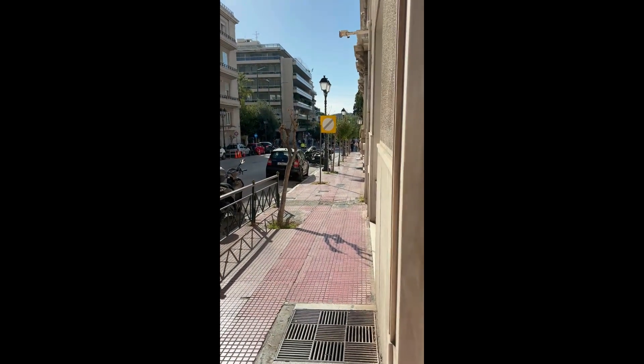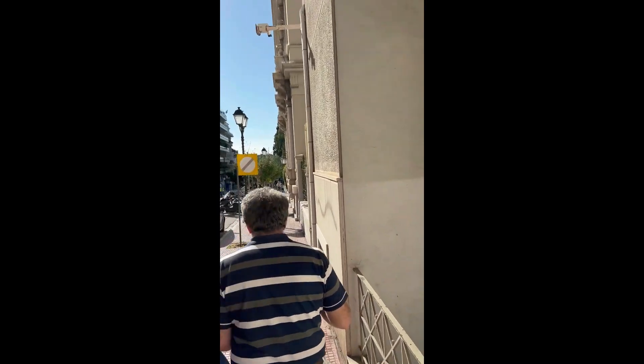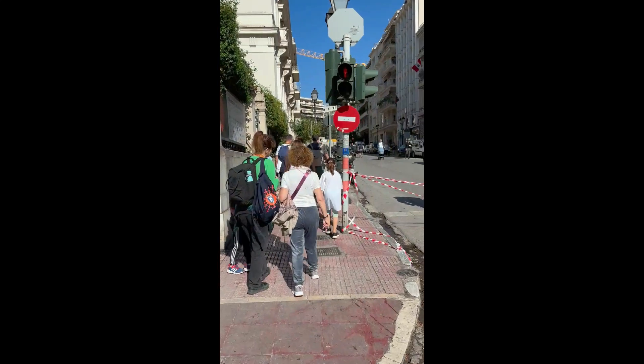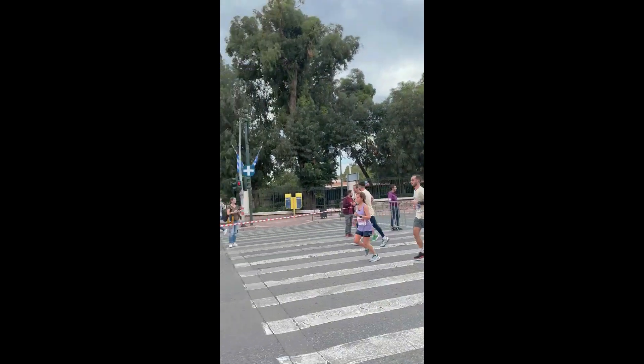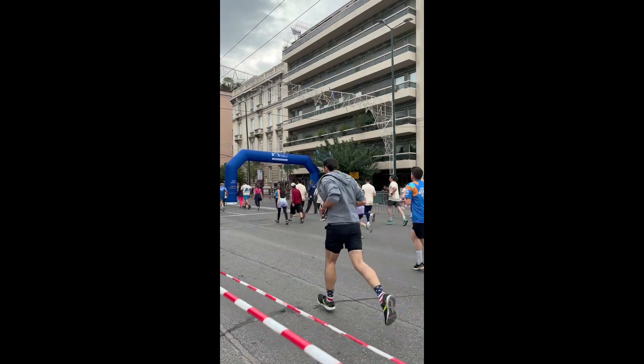Here's an idea of how close our apartments are to the action. I just left out the front door of the apartment building and headed down to the corner, where we can see the Athens Classic Marathon taking place. We are right there in the action — the route has people running right past us.